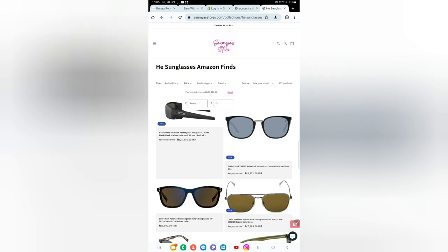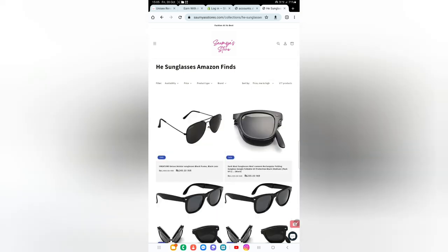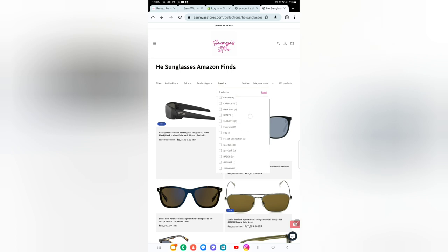You can check out the price here — the highest price is rupees 25,476, which was recently updated. Let's go low to high. The sunglasses start from rupees 249, so the starting range is as low as 249. We'll go back to new to old and check out the brands listed here.